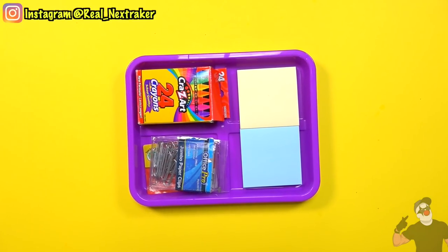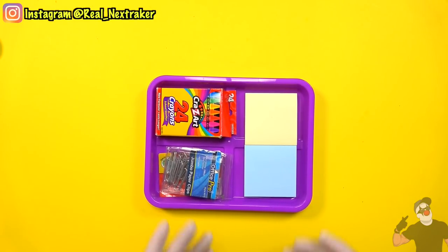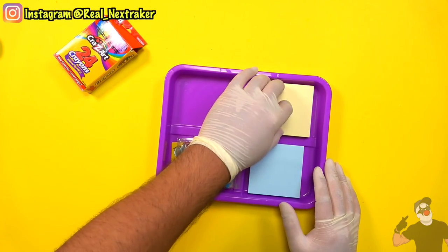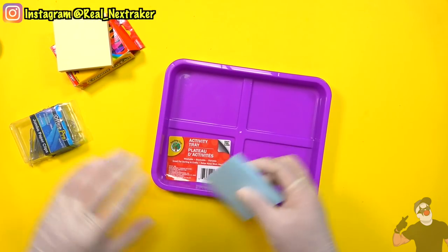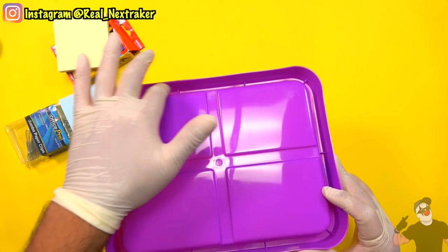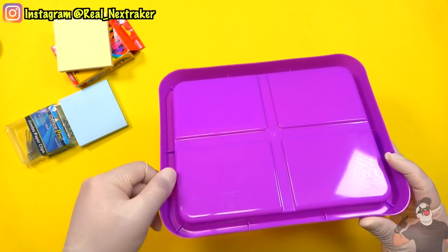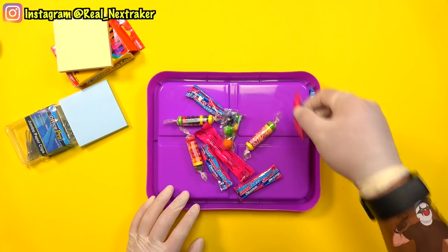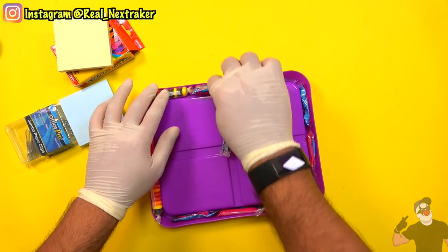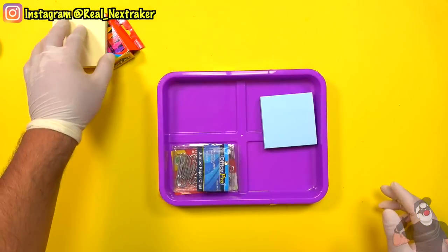At first, this activity tray at the dollar store didn't appeal to me — I couldn't see how I'd use it to sneak candy into class. This tray is just used to hold school supplies. But when I flipped it over, on the edges there was plenty of room because of the way it was shaped. I brought it home and started inserting some leftover Halloween candy to see if they'd fit. Sure enough, I was able to stash away many pieces of candy, making this activity tray ideal for sneaking candy into class.